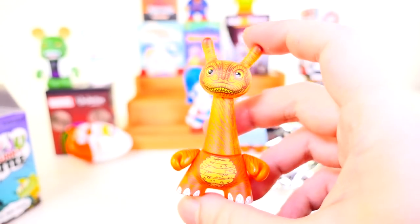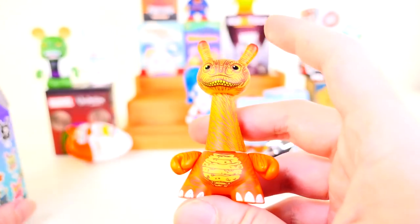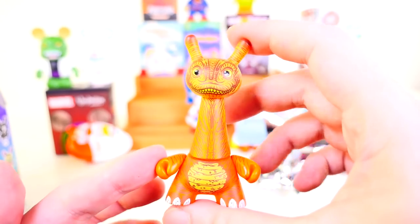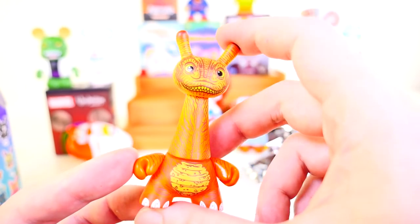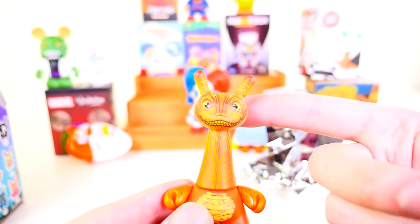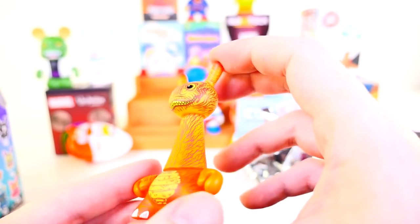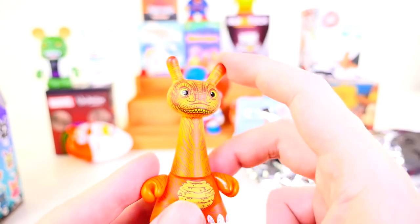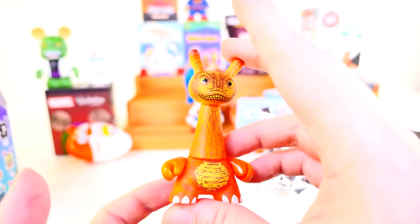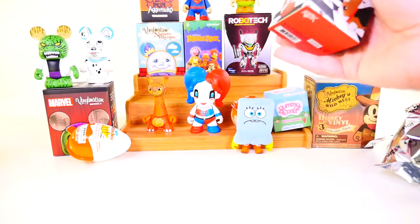Wow, this is not at all what I expected it to look like. He's a three in 48 — a common. I mentioned in a recent video that I wanted to get this figure, and now that I have him, I really was hoping he was going to be bigger. He's kind of small, even though he's got this really long head. Since he's got this creepy Cheshire cat smile, it's probably a good thing his head is that small. He definitely does not look anything like a giraffe now that I've seen him up close.